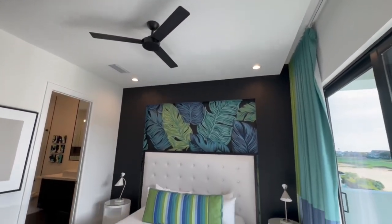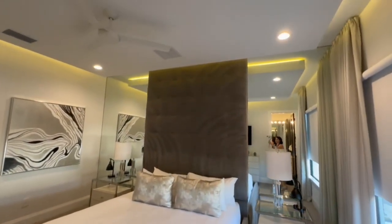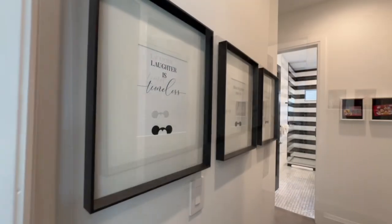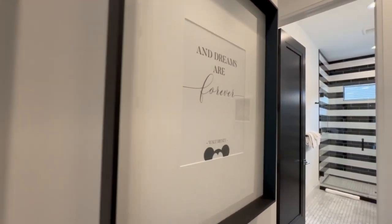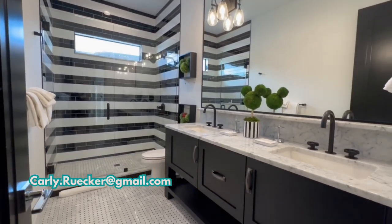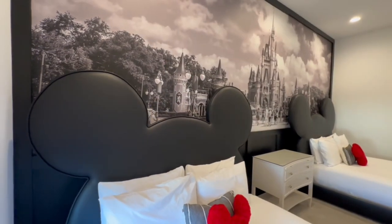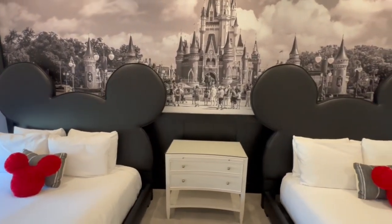Now we're going to get into a few of the additional bedrooms on the second floor. If you happen to be watching this and you're a realtor in central Florida wondering how the heck did she get in all of these super cool houses to film, send me a message and let's chat. As a Disney girl, I was obsessed with this room — between those custom headboards and the background of Cinderella Castle, I absolutely love this.